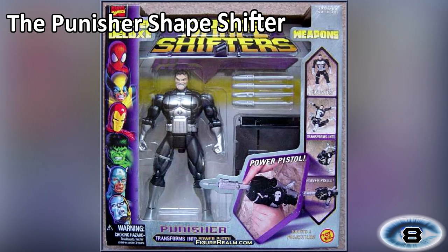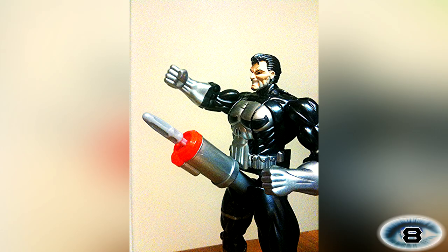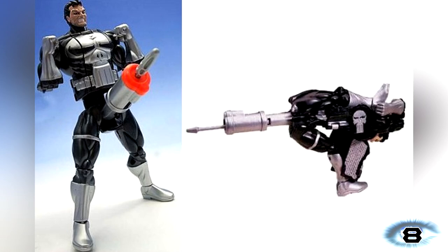Number 8: The Punisher Shapeshifter. You may think he's an ordinary action figure but you'd be wrong. The Punisher actually hides a secret weapon — his trusty power pistol. He can not only shoot rockets from his crotch but if you bend him over, he can shoot projectiles from his butt. Perhaps the maker of this toy had something to prove.